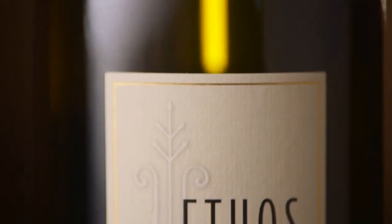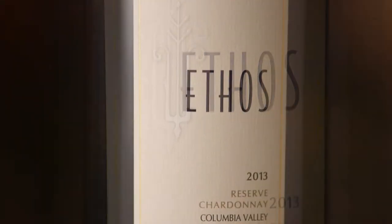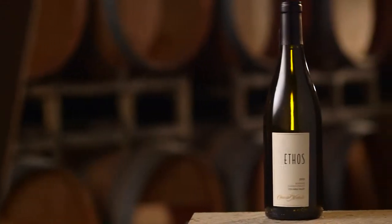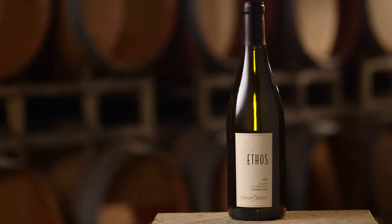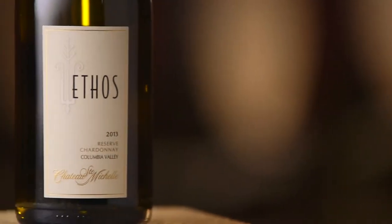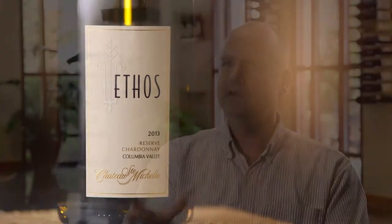The other top-tier wine is called Ethos. Ethos is a Greek word meaning the essence of a time, a generation, or a moment. So Ethos wines are the essence of that vintage for each varietal. Whereas the Meritage Artist Series is a blend of different varieties, Ethos has a varietal focus — there's an Ethos Cabernet Sauvignon, Merlot, Syrah, and Chardonnay.